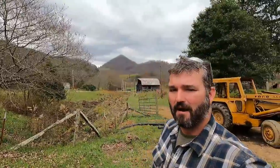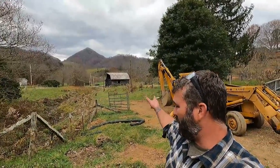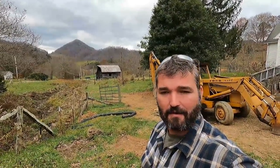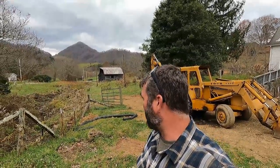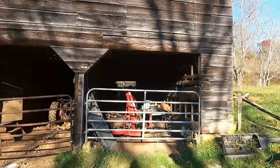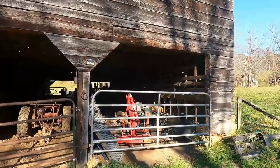Hey guys, welcome to the Best Family Homestead. On this episode we're gonna go down and look at the old barn we were walking through yesterday and show you guys the inside. It was too much to get all into one video, and I really want you guys to see everything that's on the inside of that barn. This was built as a horse barn when they used to have workhorses.